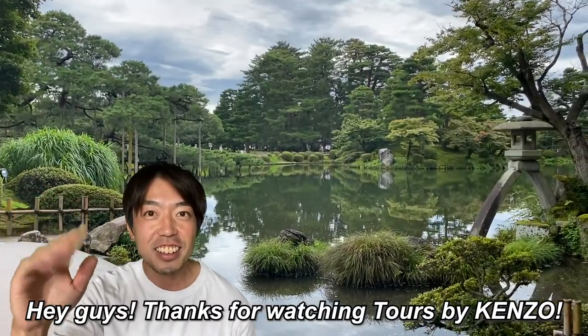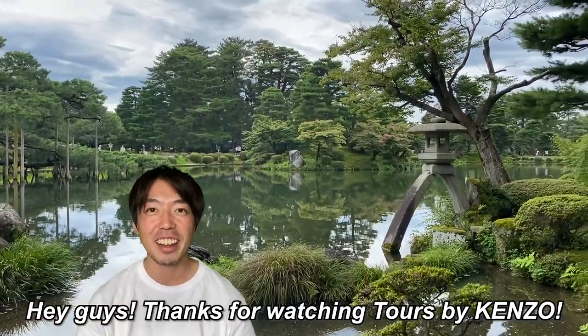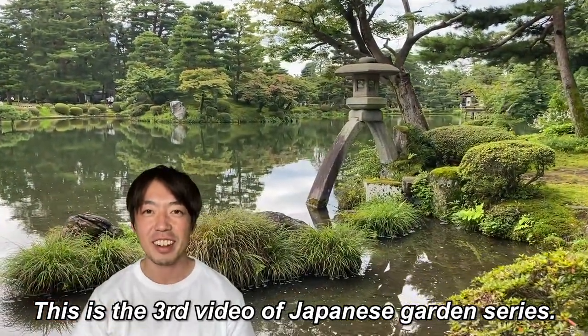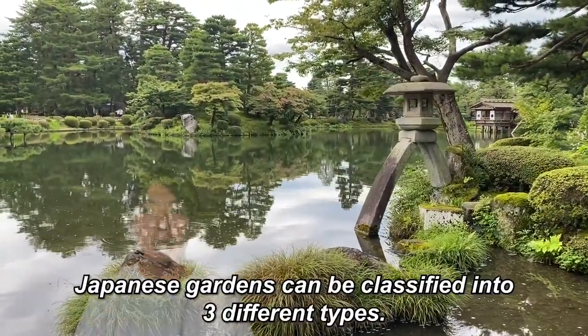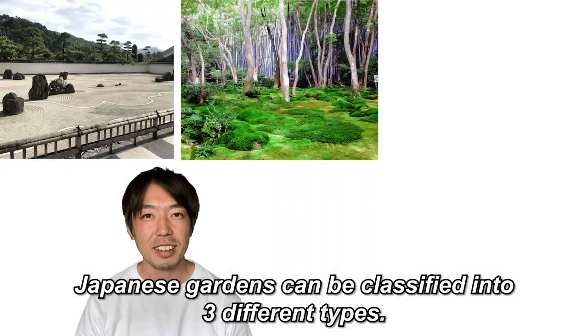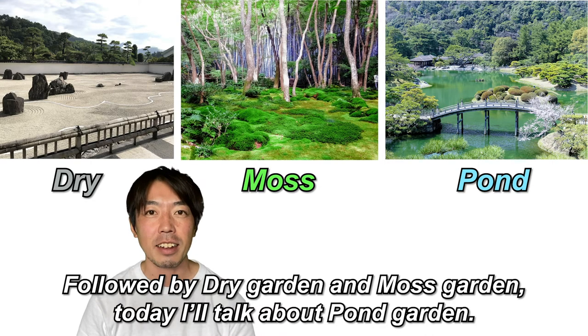Hey guys! Thanks for watching Tools by Kenzo! This is the third video of the Japanese garden series. Japanese gardens can be classified into three different types. Following dry garden and moss garden, today I'll talk about pond garden.